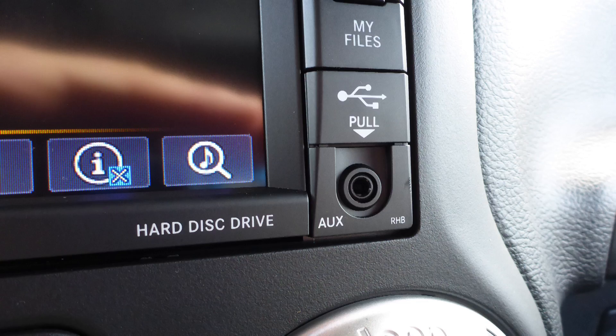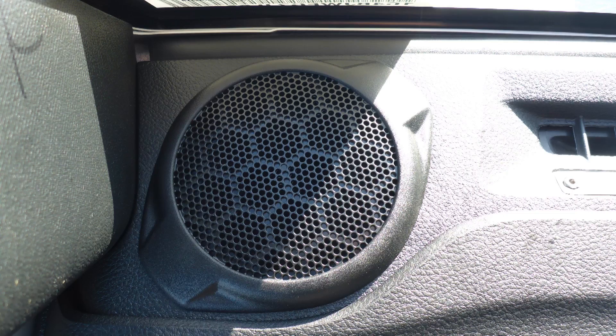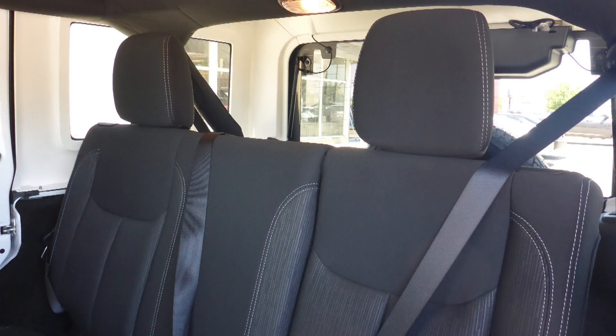GPS navigation, an MP3 input jack, a USB port, a 115V power outlet, and 8 speakers. Also, the interior features all-cloth seating with premium stitching and rear folding seats.